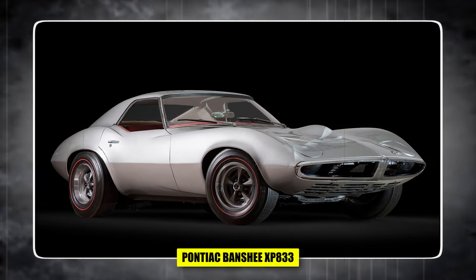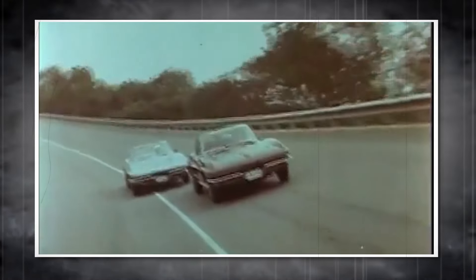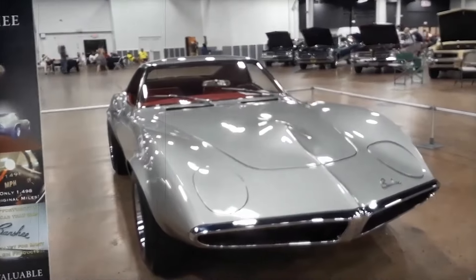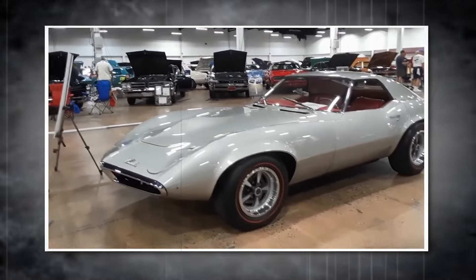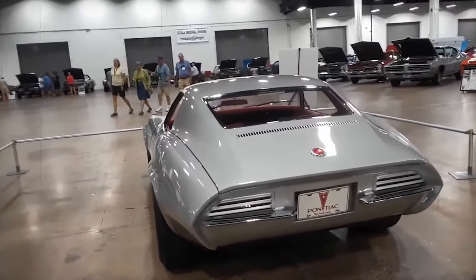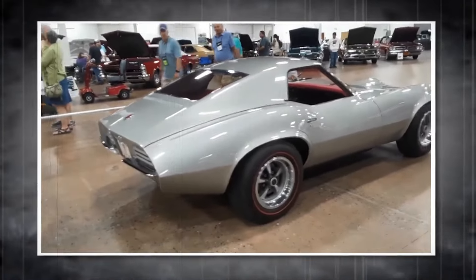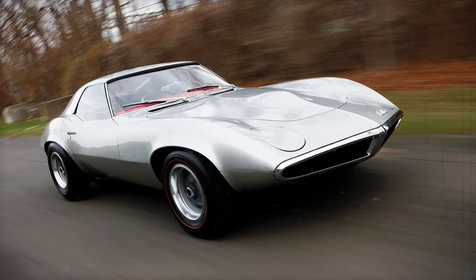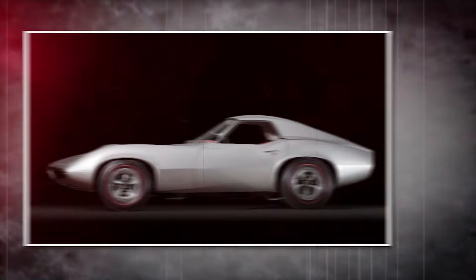Number 2: The Pontiac Banshee XP833. This is the most 'what could have been' car in history. It caused a huge craze in the 1960s when muscle cars were all the rage. Pontiac, already known for great cars like the GTO, decided to step it up. They made the Banshee XP833 — a car that looked like it came from the future, sleek and fast. It was Pontiac's attempt to make a smaller, lighter car that could compete with the Corvette.